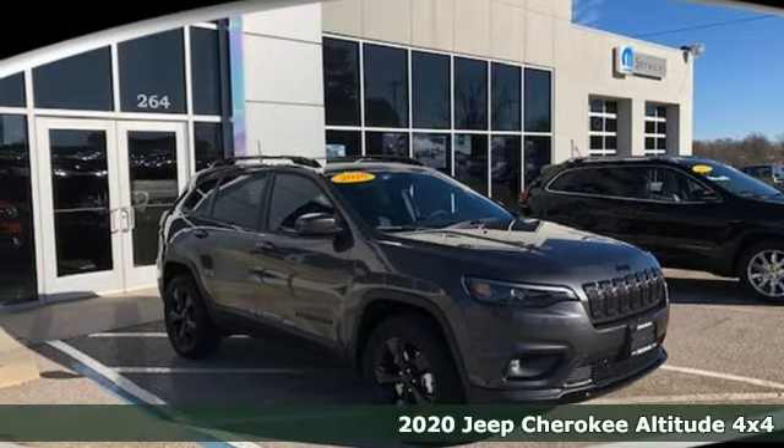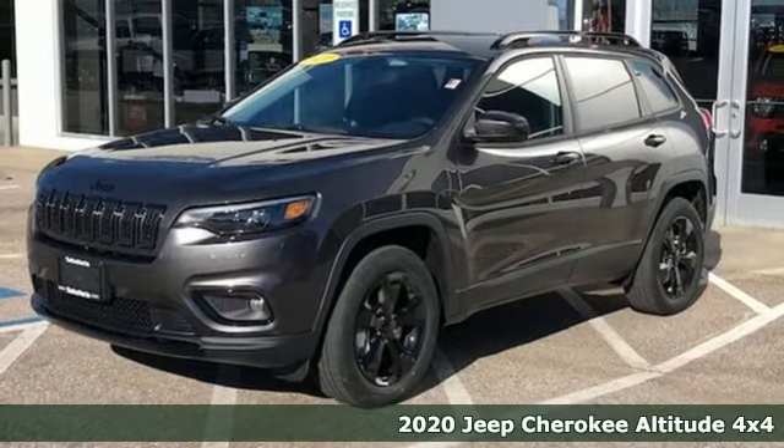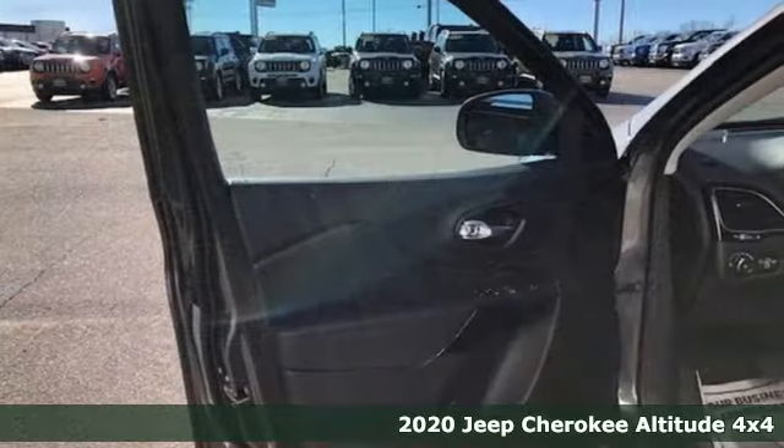Here's a new 2020 Jeep Cherokee. Journey anywhere in a Jeep. A great vehicle is comprised of great features like these.